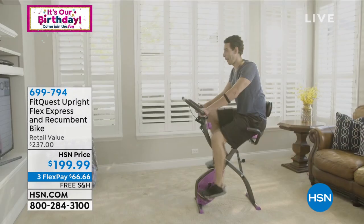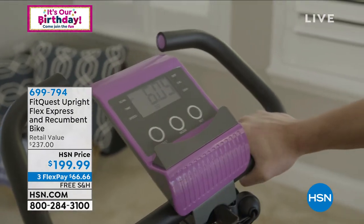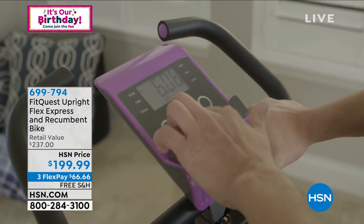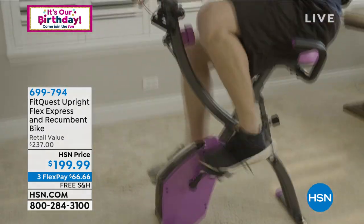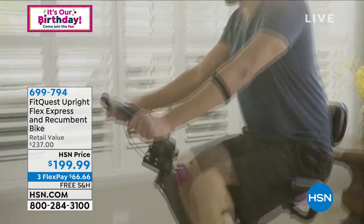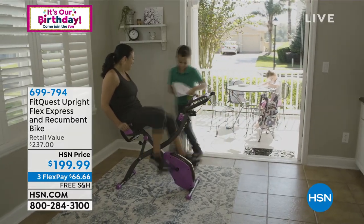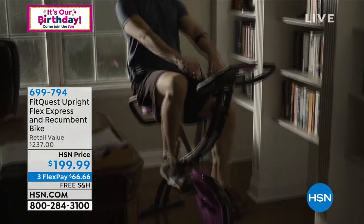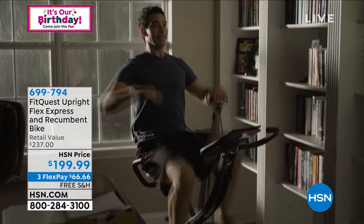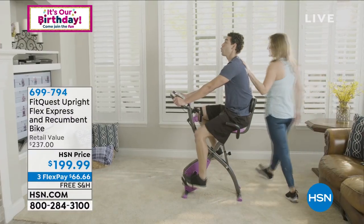We've taken the price down to $199.99. We've got FlexPay so you can pay it off in just a few months. Free shipping and handling delivers it directly to your door. It's everything you need to get on that bike, start pedaling, start burning calories, whether sitting back watching TV. We're even sending you home a four-week trial of the Echelon app. The weight capacity is 300 pounds, great for the entire family, and it comes with upper resistance bands — so it's a total body workout.